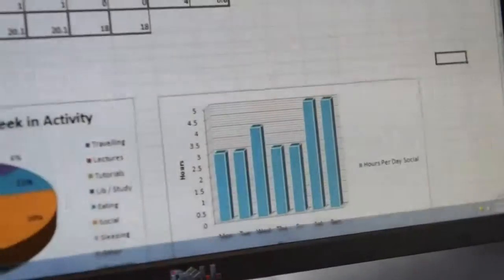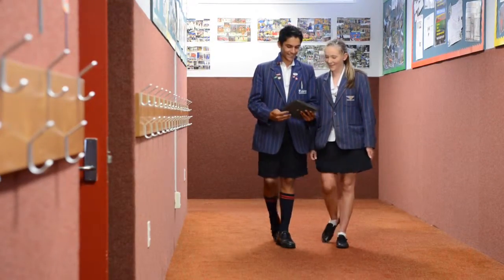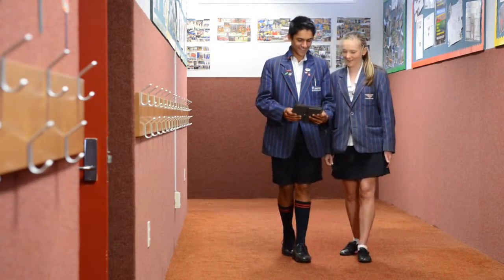ACG Sunderland recognises that technology is an important part of learning, so we have very up-to-date computer labs with one PC per student. Or if you want to, you can bring your own and use our campus-wide high-speed wireless.